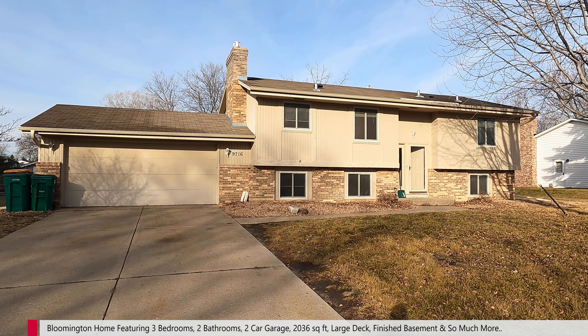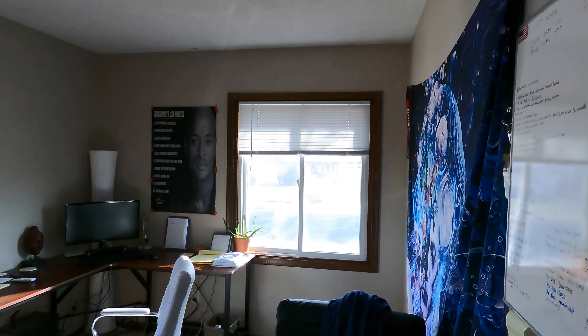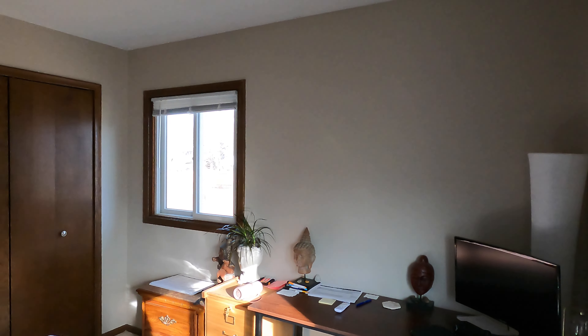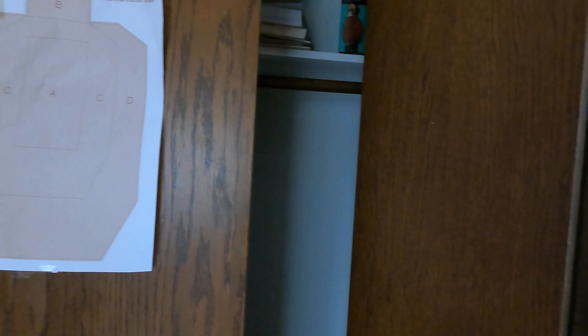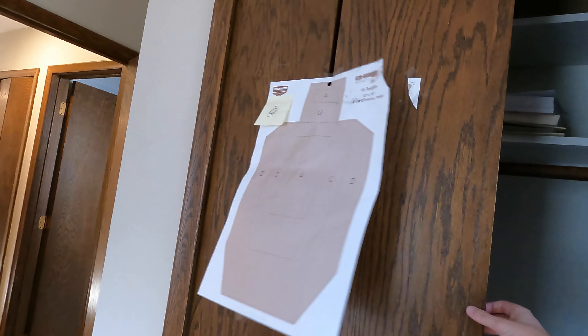Here's the back corner bedroom — this one's quite a bit bigger with two windows and a big closet. And here's the front corner bedroom, currently being used as an office. Again, it has two windows — one looking off the front, one off the side. There's a closet with some nice shelving up top.